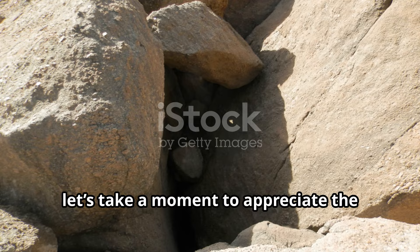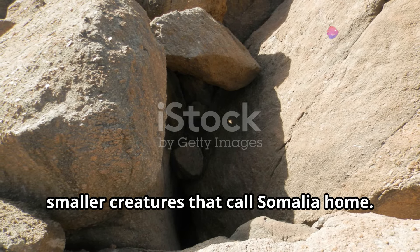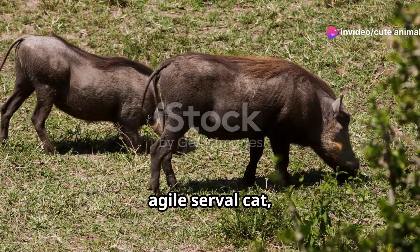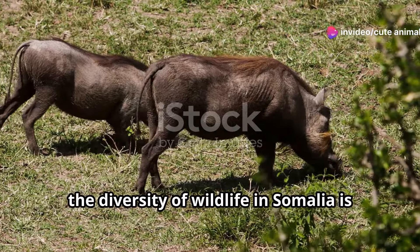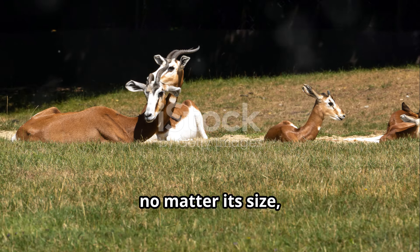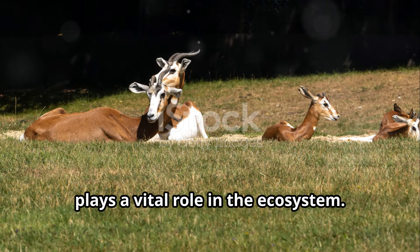Last but not least, let's take a moment to appreciate the smaller creatures that call Somalia home. From the playful dik-dik antelope to the agile serval cat, the diversity of wildlife in Somalia is simply astounding. Each animal, no matter its size, plays a vital role in the ecosystem.